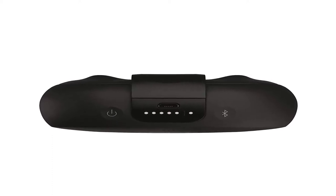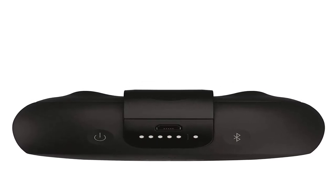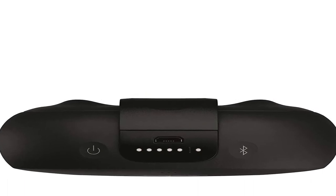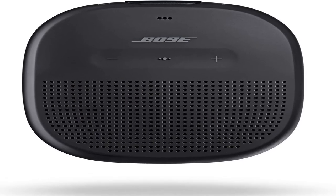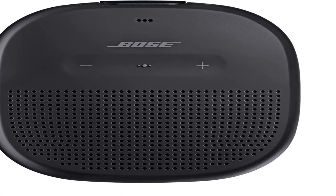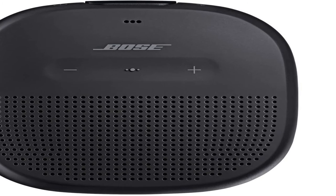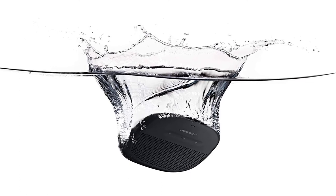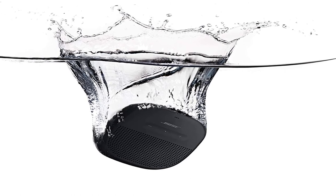Number 1. The Bose SoundLink Micro Bluetooth speaker delivers sound so good for a speaker its size, you'll never leave it behind. Proprietary Bose technology produces loud, clear sound even outdoors, thanks to its custom-mounted transducer and passive radiators — all from a speaker that fits in your hand. It's waterproof from the inside out, with a soft but rugged exterior and tear-resistant silicone strap, ready for all of life's adventures. Attach it to your backpack or cooler.